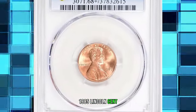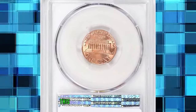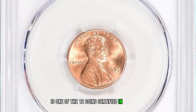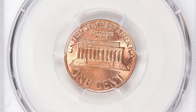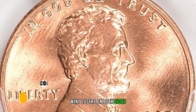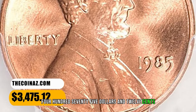1985 Lincoln Cent, graded Mint State 66 Plus Red by PCGS. This magnificent 1985 Lincoln Cent is one of just 12 coins certified in this lofty grade at PCGS, with just a single finer. The design elements exhibit razor-sharp definition and the pristine original red surfaces radiate vibrant mint luster on both sides. It was sold for $3,475.12 with buyer's fee.